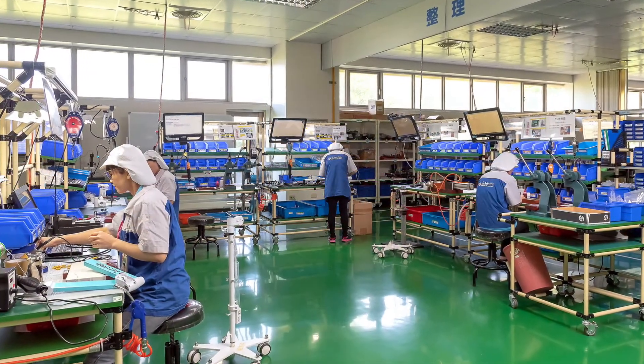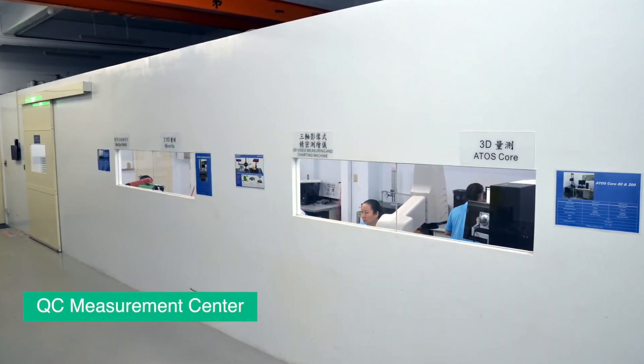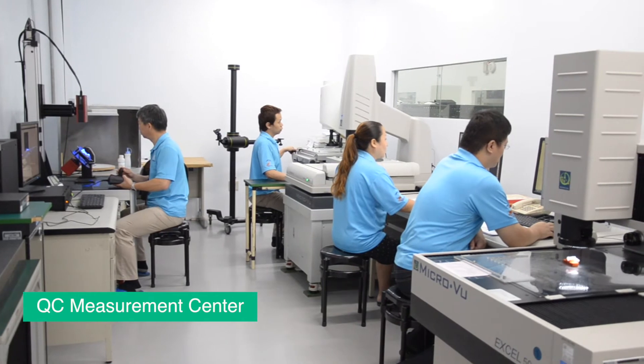To improve efficiency, we implement lean manufacturing principles. Multiple high-end testing and measurement equipment is used to ensure our workmanship meets the stringent requirements of our valued clients.